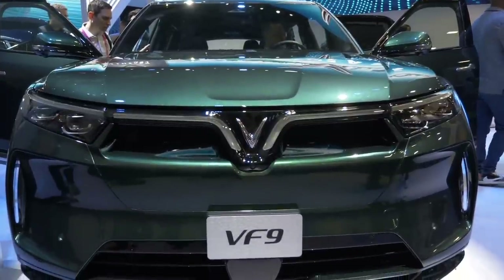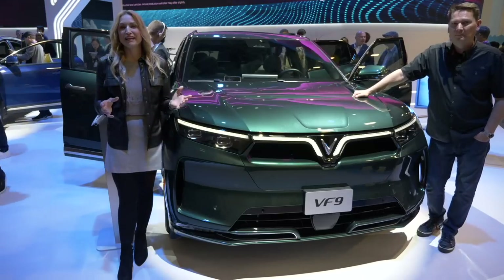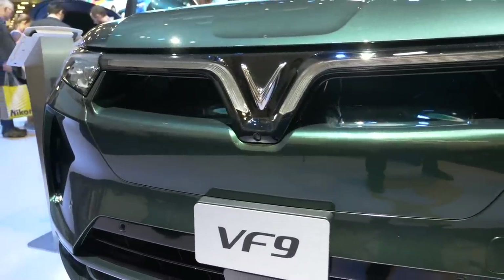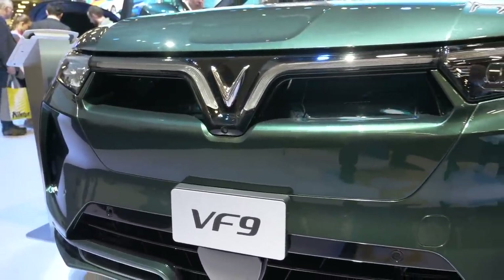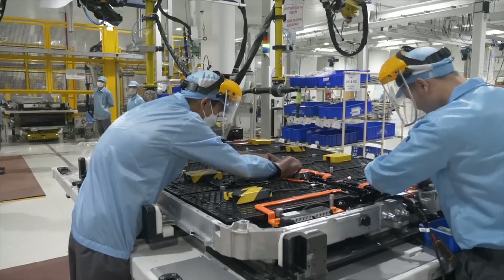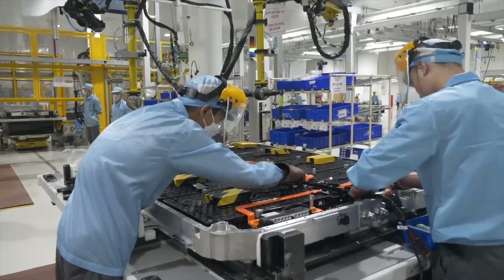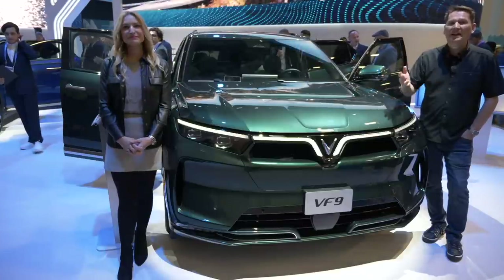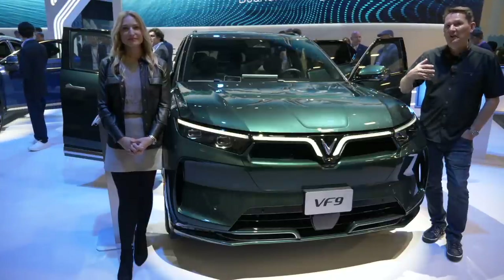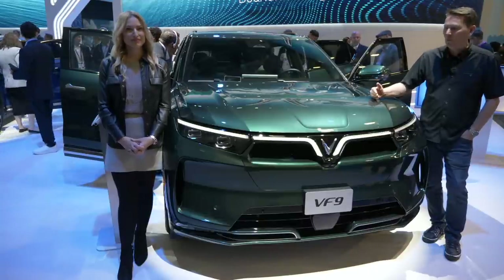They have four vehicles by the end of 2023 that are full electric and will be on sale. This VF9 has two trims: the Eco and the Plus model. The Eco model starts at just under $104,000 in Canada with the battery included. If you choose to go with the battery subscription, it's just under $80,000 Canadian — you pay the $80,000 and then have a monthly subscription fee.